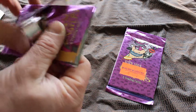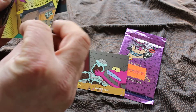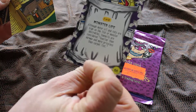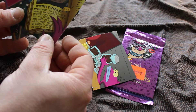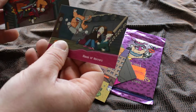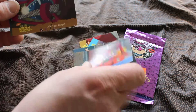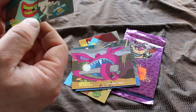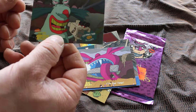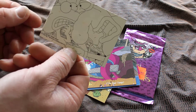Opening up the first one — Real Monsters. There's some things on the back: monster vocabulary, house of horrors, scary stowaways, follow your fangs. And it's a 7 out of 10 coloring card — the Grumble. So there you go, that's on the back of one of them.